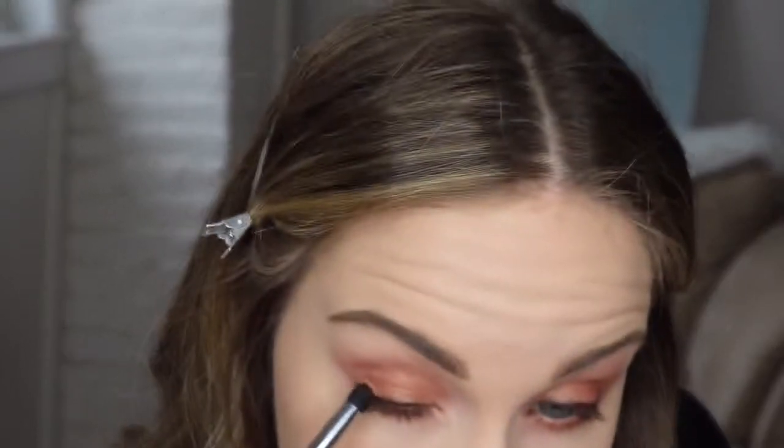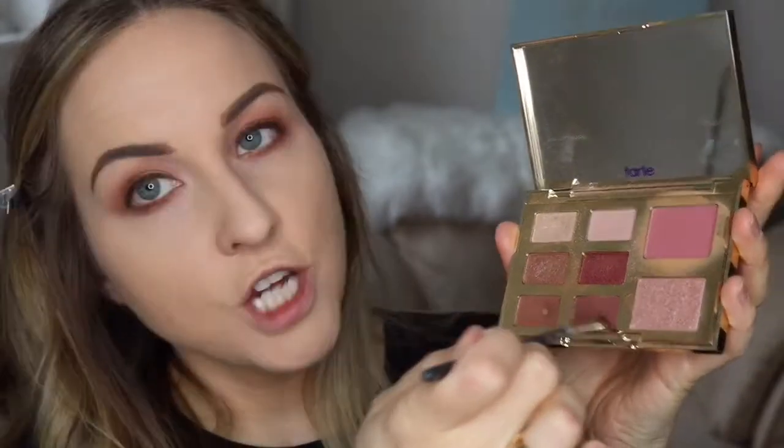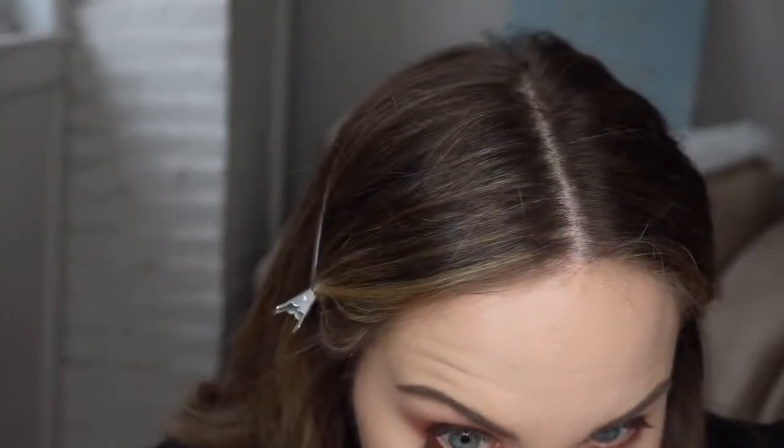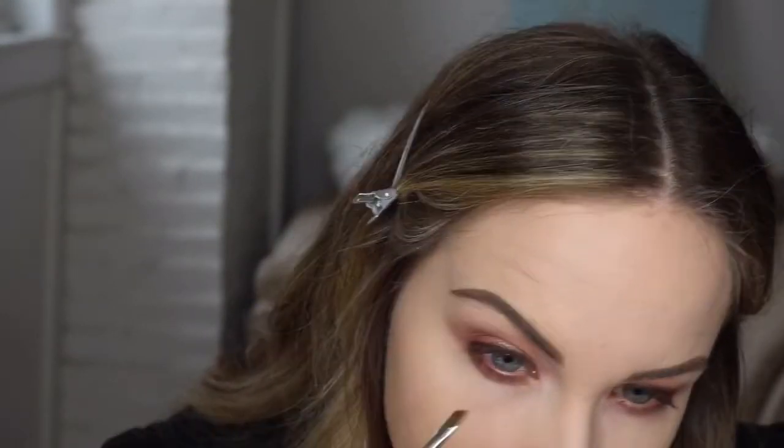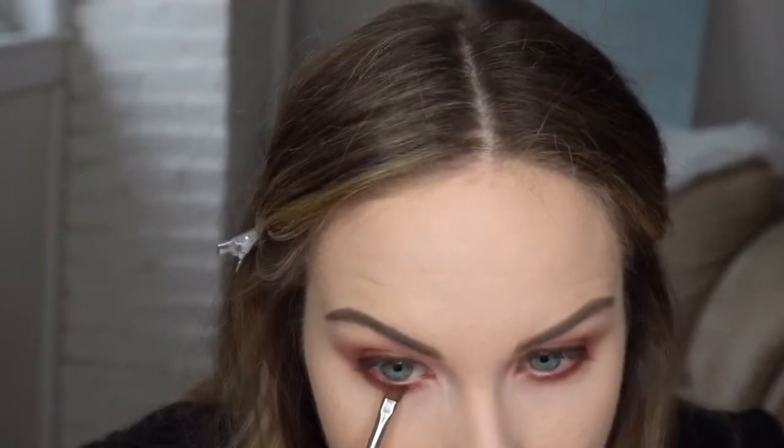My eyes are not 18-year-old eyes — they are my 33-year-old eyes. I'm going to add a little bit of a dark brown color to my lower lash line just to keep that definition there. I don't want to add the dark eye pencil because I feel like that's too intense, but we'll see how it looks when the lashes are on — you can always add it later.